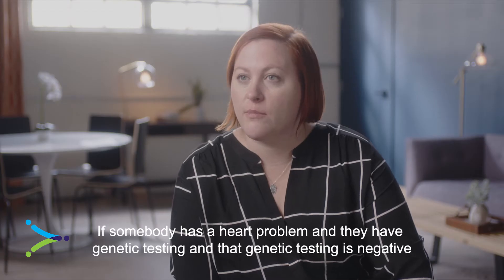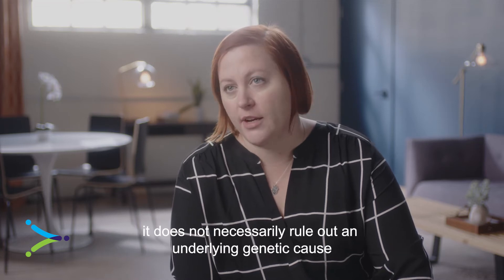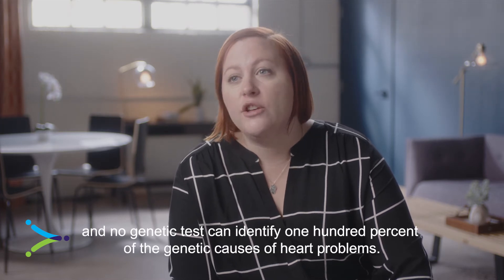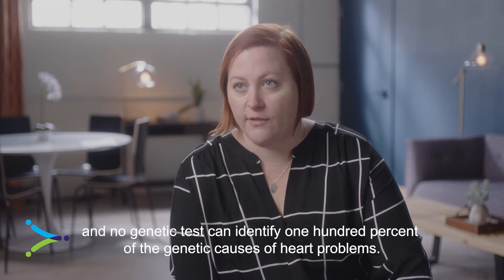If somebody has a heart problem and they have genetic testing, and that genetic testing is negative, it does not necessarily rule out an underlying genetic cause. That's because not every genetic test is perfect, and no genetic test can identify 100% of the genetic causes of heart problems.